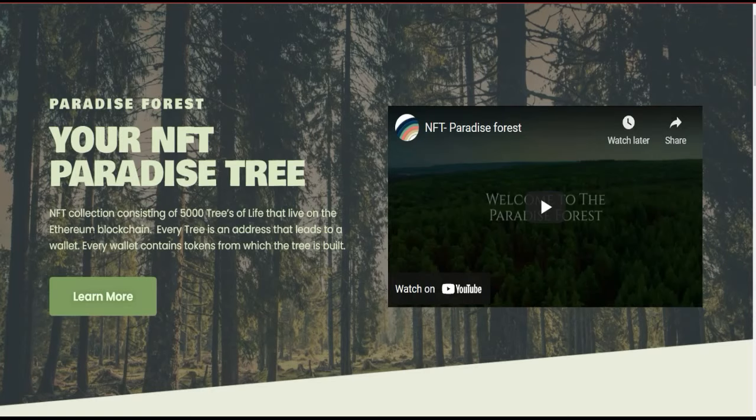They want to make this NFT collection and they're making each item look like a tree or a figure. They are going to deploy this on the Ethereum blockchain network. Every address leads to a wallet, and every wallet contains a token from which there is a build associated.